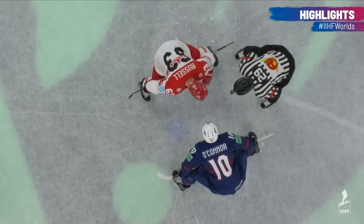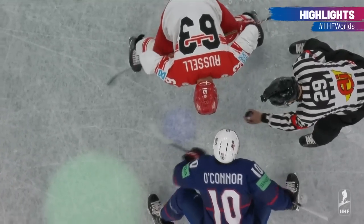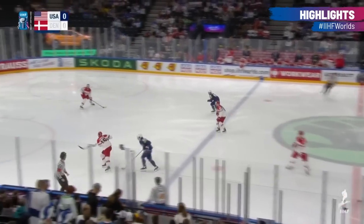We'll talk about Denmark's situation throughout the course of this game, and how much that loss to Germany meant, and how much it will mean going forward here at this World Championship.